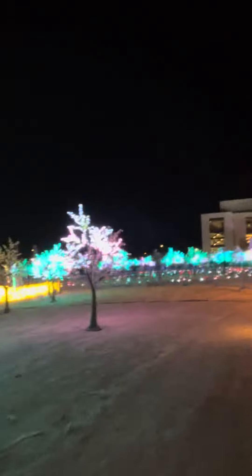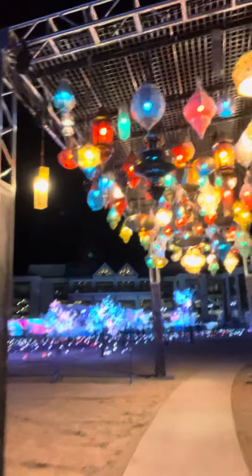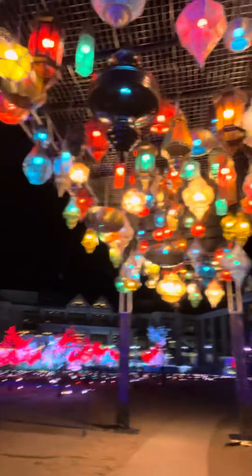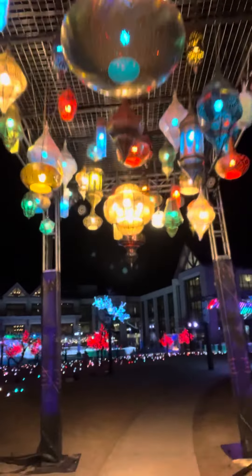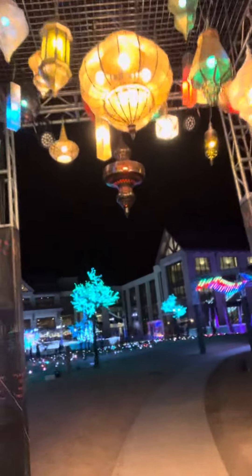As you can see, the lights show that they have on display here is pretty awesome. This display over here is really unique — all different kinds of chandeliers lit up.